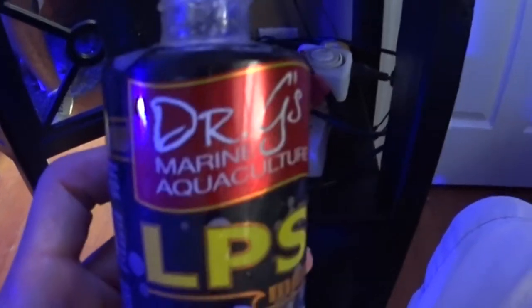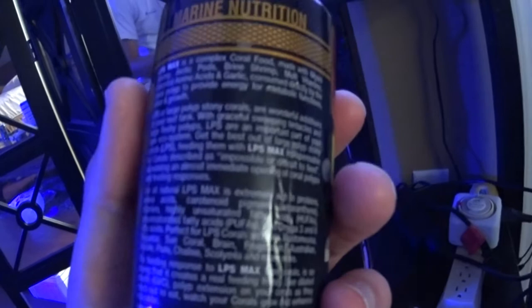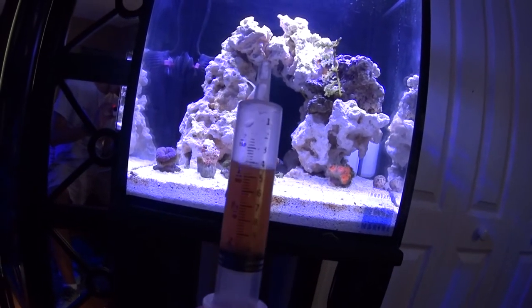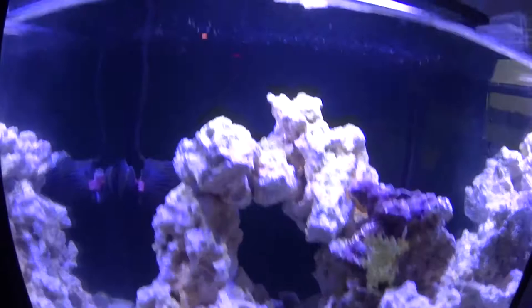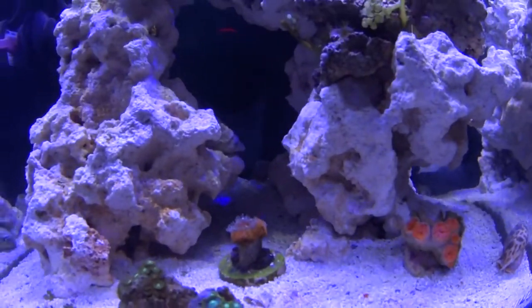I'm going to go feed the Acan now. What I've been feeding these guys is Dr. G's LPS Max — it's even got a picture of some coral on it. I've been getting really good results with this. It doesn't have any phosphates in it; it's got Mysis, brine, all sorts of shrimp in it. It's good for large polyp stony corals and it's got Arctic pods and all sorts of stuff. I put it in a little syringe like this — it does a pretty good job feeding; it's a little hard to control but it's the best thing I've got for right now.